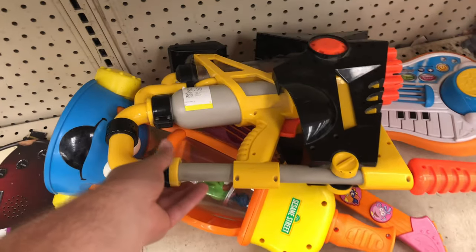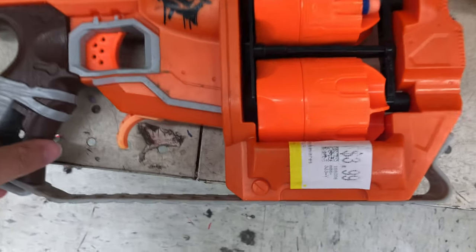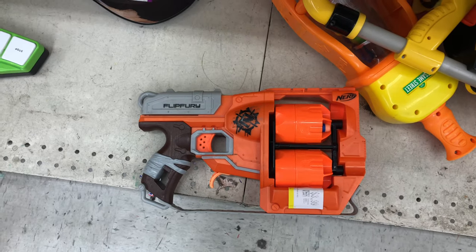Now we're gonna go check out the Nerf department. We got ourselves a Rapid 20 for $4.99 — pretty good. And next to that, we got a Flip Fury for $3.99. Not too bad.